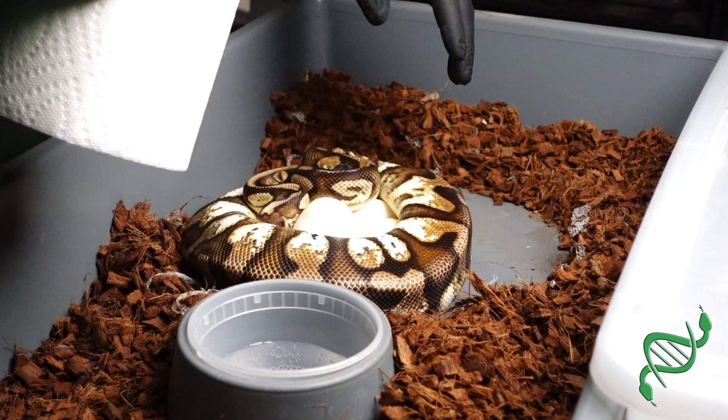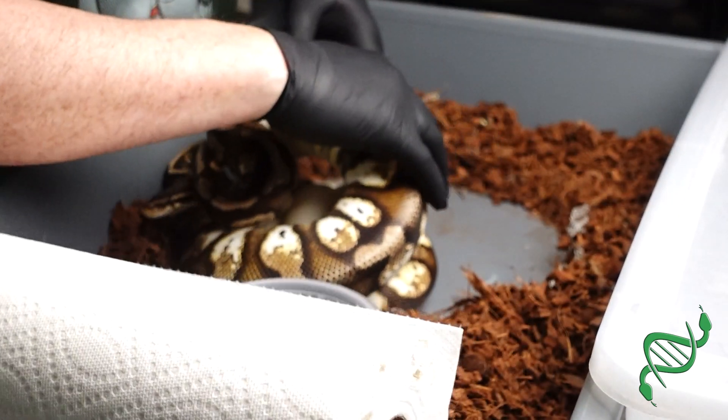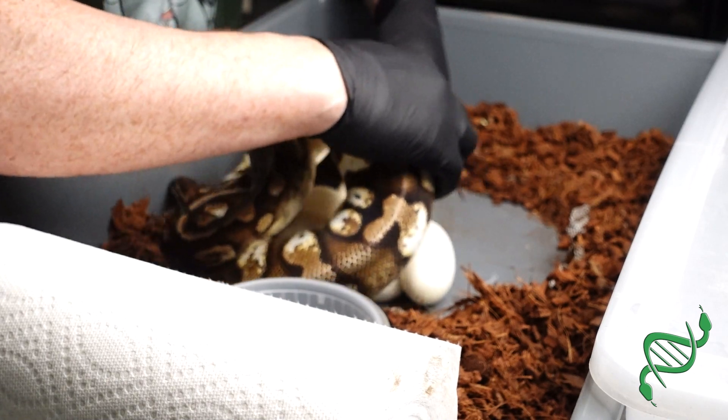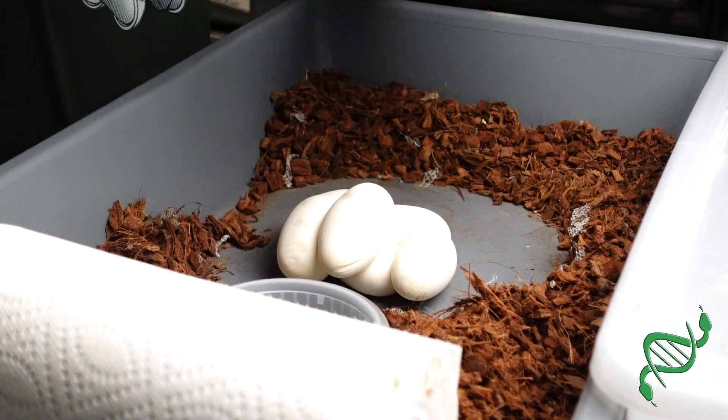Let's see what she gave us. Wow, I didn't think she had this in her. Holy cow. She gave me more than what I thought she was going to give us.